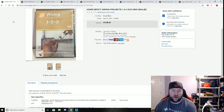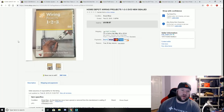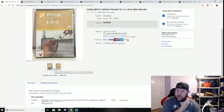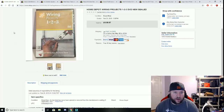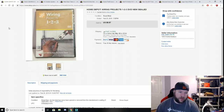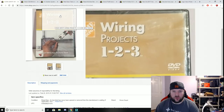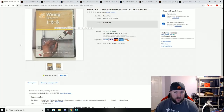Here is a Home Depot Wiring Projects 123 DVD that came out of the $220 storage unit — it was still new and sealed. I listed it and within a couple of hours it sold for $9.97 plus free shipping. I was very surprised at how quickly this sold. It came in that $220 unit which I've made a ton of money on already.